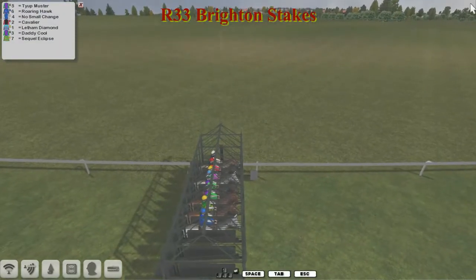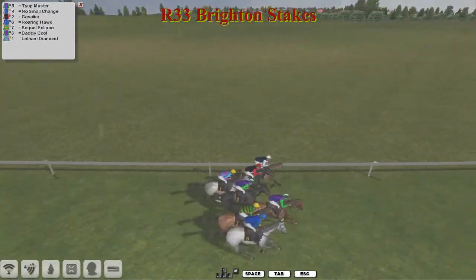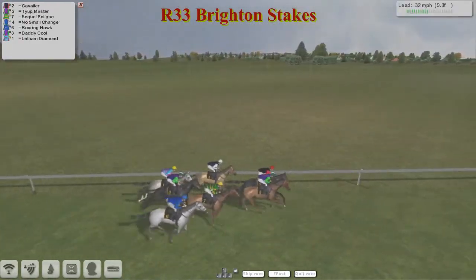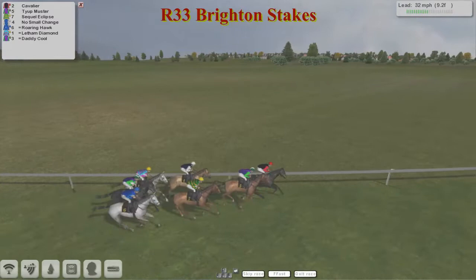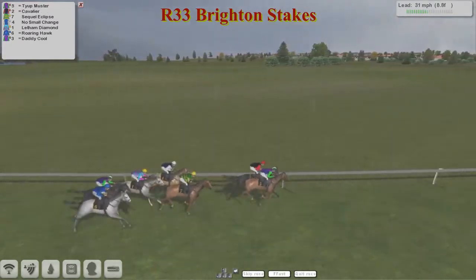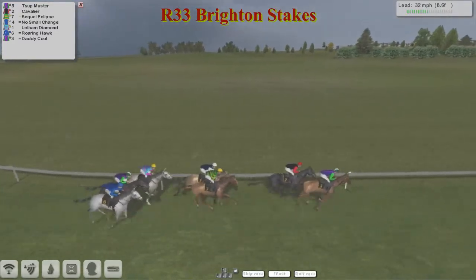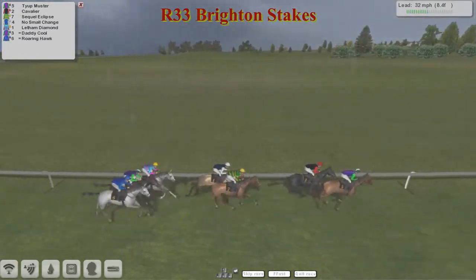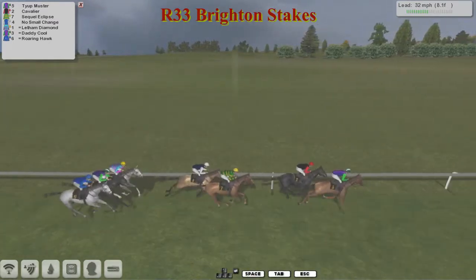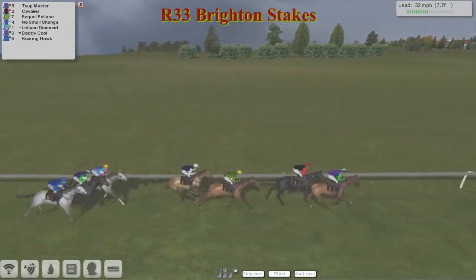They're in the stalls and they're off in the rain. It's going to be Tie Up Muster trying to get out first, but there's a Jim Murray horse towards the rail — Cavalier — and he's had a lot of front runners this season. Cavalier comes out with a cavalier attitude and wants to lead. So Cavalier is in front, then Tie Up Muster on the outside, then Sequel Eclipse back in third with No Small Change on the inside, then Daddy Cool. The two greys flanking him are Letham Diamond on the inside and Roaring Hawk on the outside.